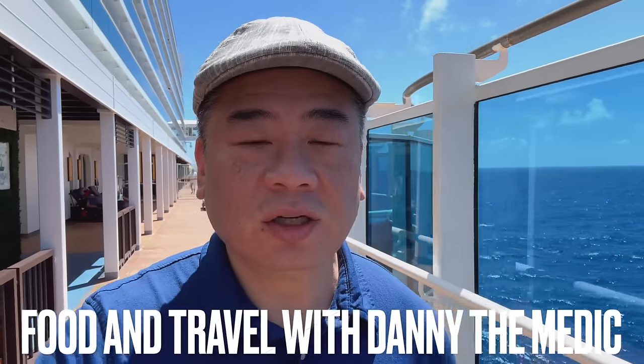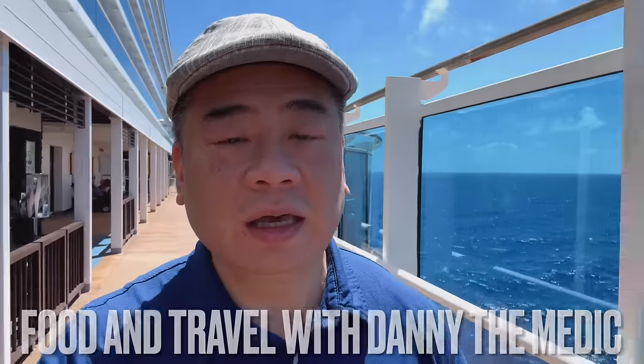Hey guys, it's time for lunch. I'm heading over to the La Strada Grill. It's one of those included things.